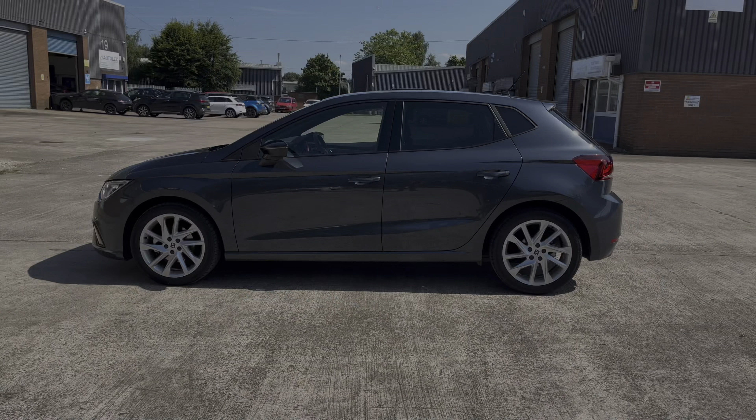This vehicle comes with a 1 litre turbo petrol engine producing a power output of 110 PS. The vehicle also features the 7-speed DSG automatic transmission. This particular model is finished in the gorgeous magnetic tech grey paintwork and comes with around 16,069 miles on the clock.